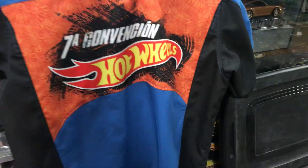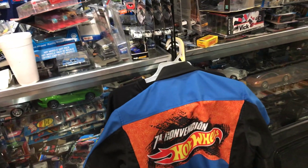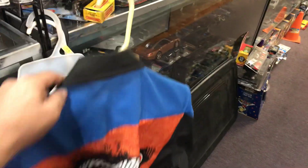Welcome to Blaze Collectibles. Today is Monday, October 1st, 2018, and I'm getting ready for the convention. As you can see, I have a mask right here. This is all my shirts I'm going to take over there to wear.